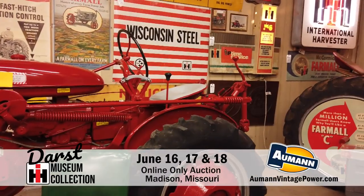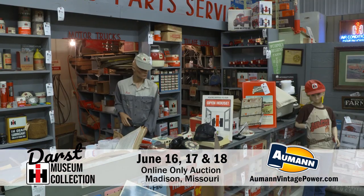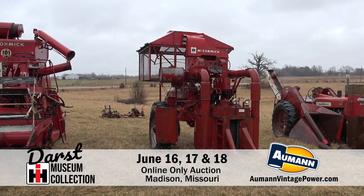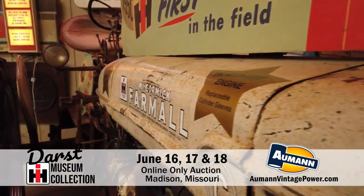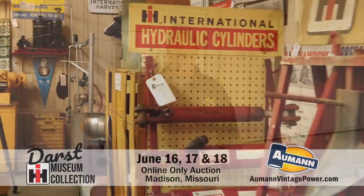Hi, I'm Roger Johnson from Almond Vintage Power, and today we're going to go into the Darst Museum where we're going to be having online-only auctions. We have an amazing collection of literature, memorabilia, signs, tractors, implements, and all kinds of cool stuff. Today I'm going to take you on a tour of the museum and we'll feature some of the tractors here in a little bit. Follow me in.